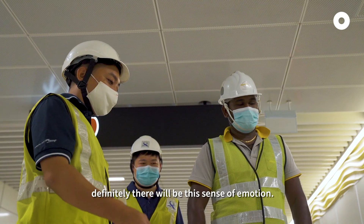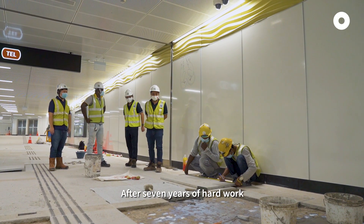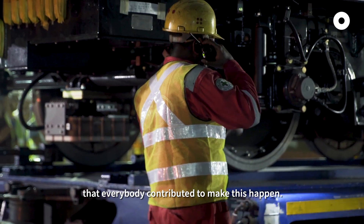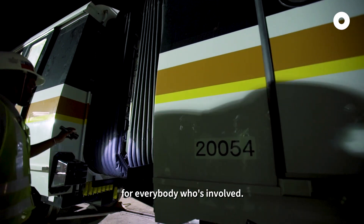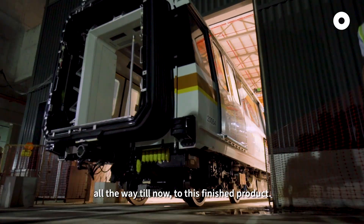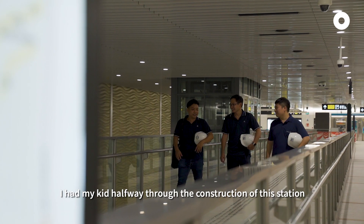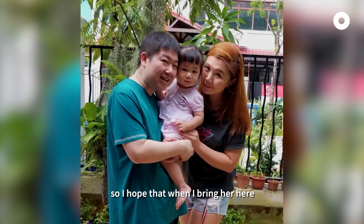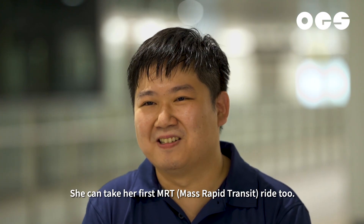For the opening, there will definitely be this sense of emotions. After seven years of hard work, we can appreciate the effort that everybody contributed to make this happen. This station is our baby — everybody who's involved. You see this from day one all the way to this finished product; it feels like the baby has grown up. I had my kid halfway through the construction of this station, so I hope that when I bring her here, she will be able to look at the different features of this line and take her first MRT ride.